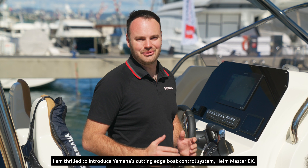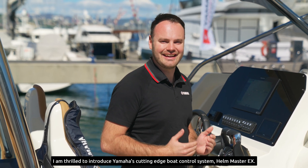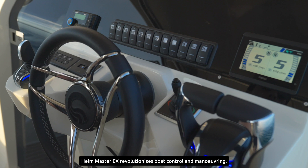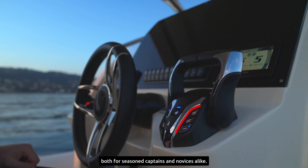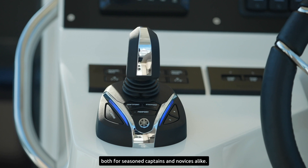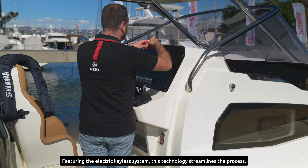I am thrilled to introduce Yamaha's cutting-edge boat control system, Hellmaster EX. Hellmaster EX revolutionizes boat control and maneuvering, both for seasoned captains and novices alike. Featuring the electric keyless system, this technology streamlines the process.